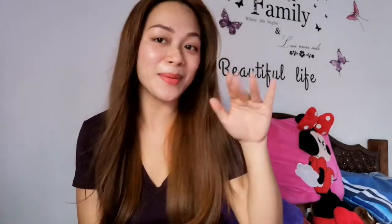If you like this video, don't forget to like and subscribe, and also click the bell button for you to be notified if I have a new upload. So thank you so much guys for watching. Bye-bye.